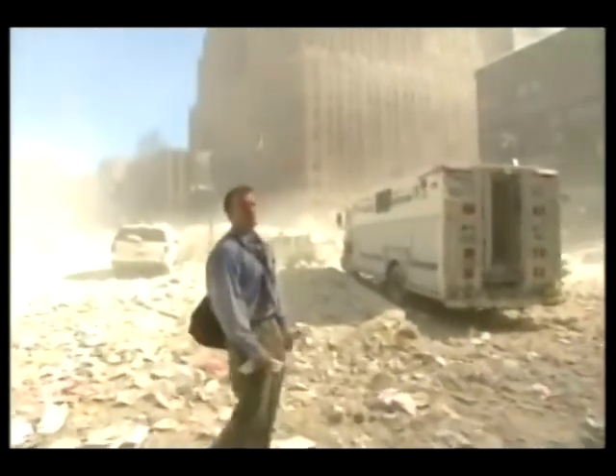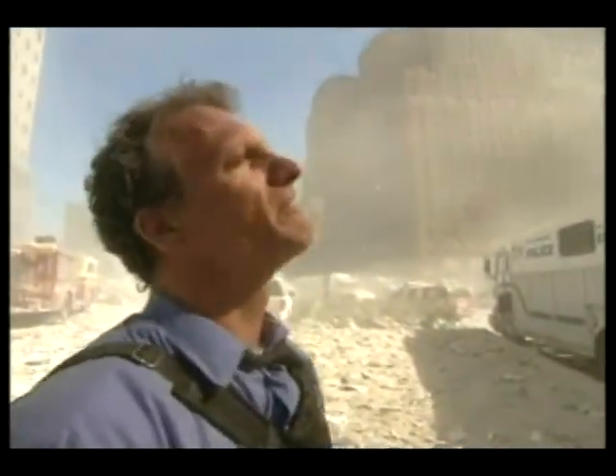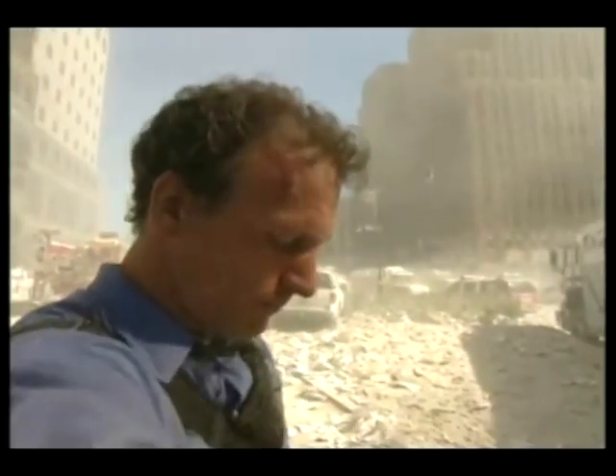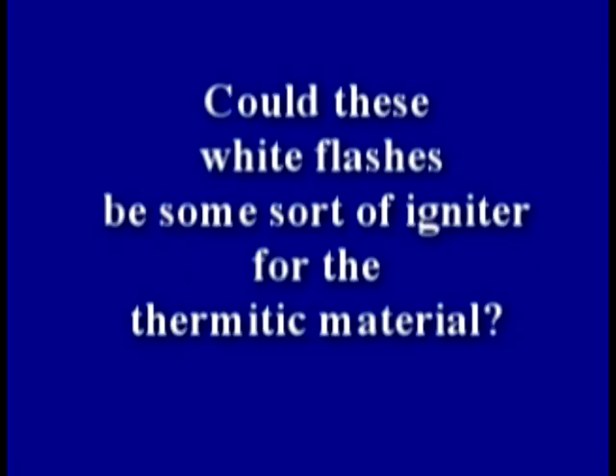NIST mentions bright white flames: almost immediately, a bright spot appeared at the top of the window on the 80th floor. An unusual flame is visible within the fire — a very bright white flame stands out. And an eyewitness on the 81st floor described: it was just an explosion — there was a light flash out my window, and my whole doorway blew open. Could these white flashes be some sort of igniter for thermitic material?